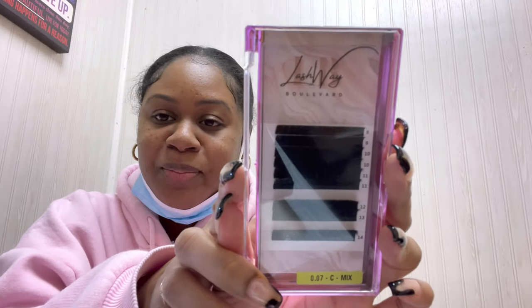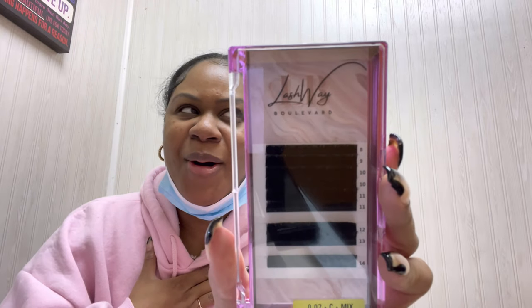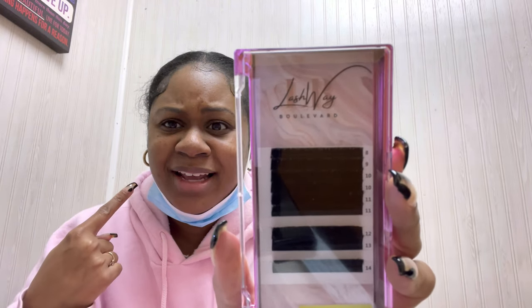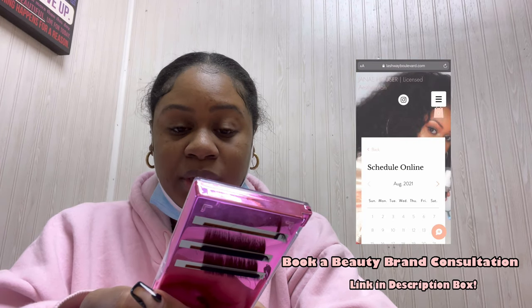You see what this tray says? It says Lashway Boulevard. Who's Lashway Boulevard? Me. So, who's gonna be coming out with Lash Trace? Me. Yes! And I'm gonna be taking y'all along this journey of me testing vendors and just trying to make sure that everything is good quality. Y'all just gonna see all of it behind the scenes — me trying to get funding for my business and everything in between. So, let's go. I hope y'all ready for this ride.